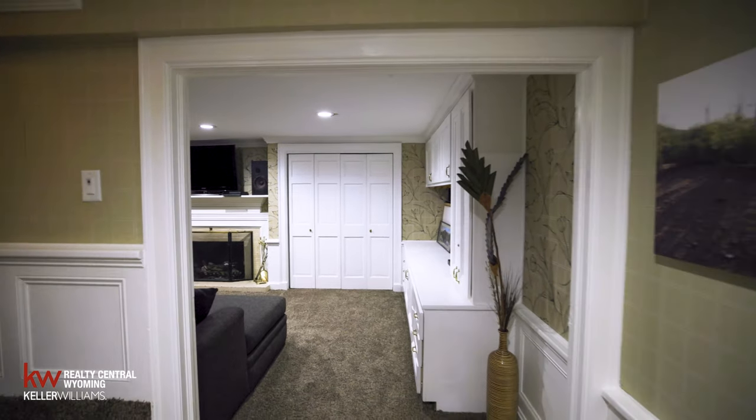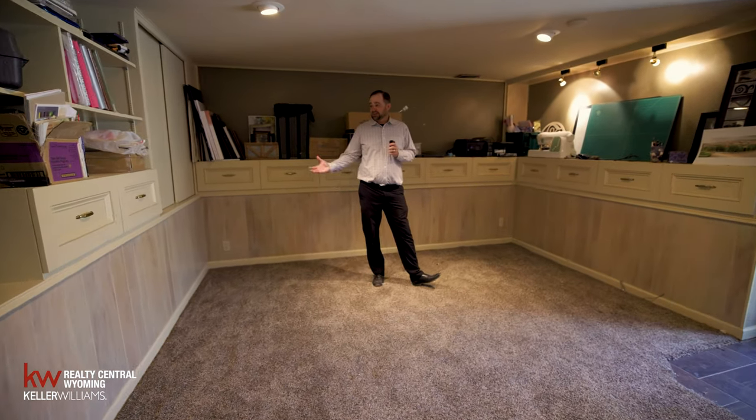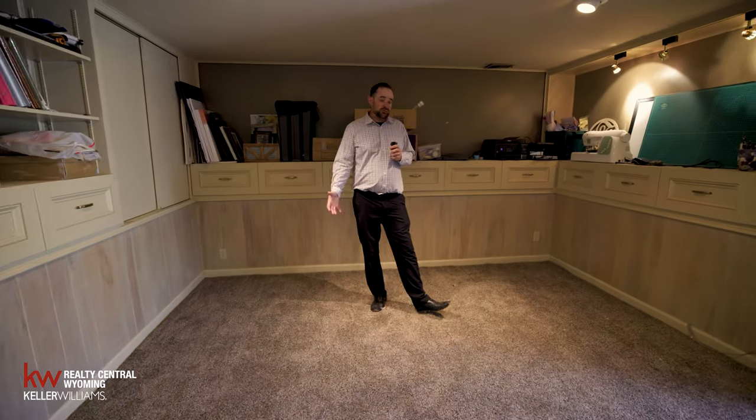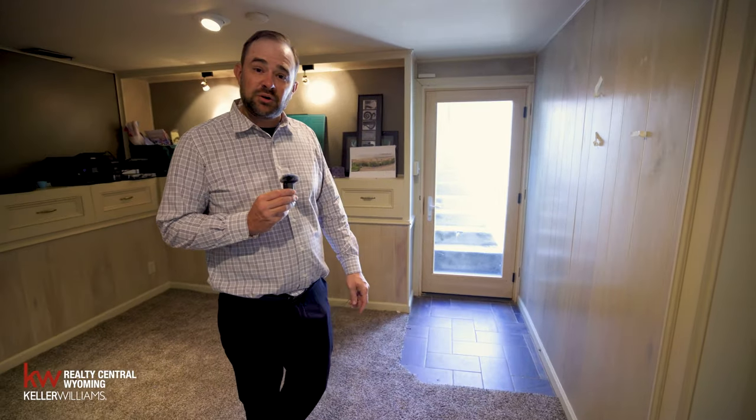Come on in — this is a sewing room. Imagine what this could be: a mudroom, a reloading room, anything you really wanted it to be, with access straight outside and a drain in the floor so you don't have to worry about rain.